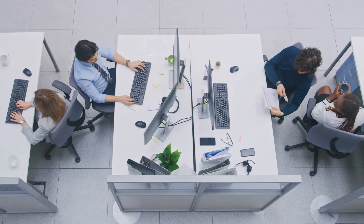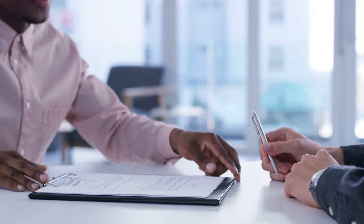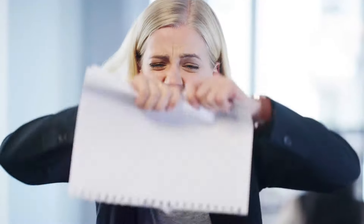The first few days of an employee's job are critical in setting them up for success. Unfortunately, new hire paperwork and data collection can bog down the process and delay their productivity.